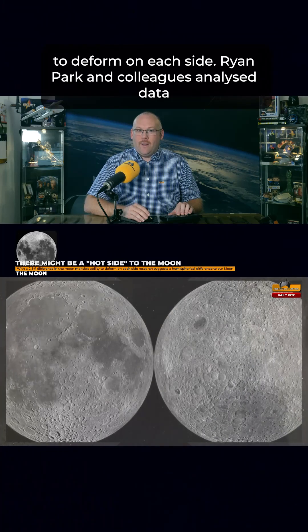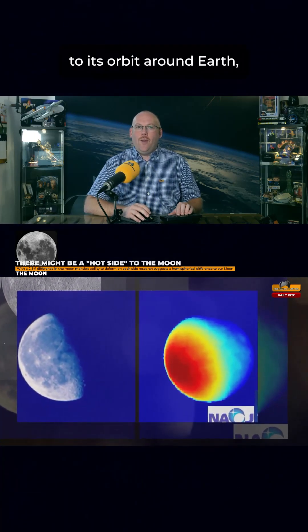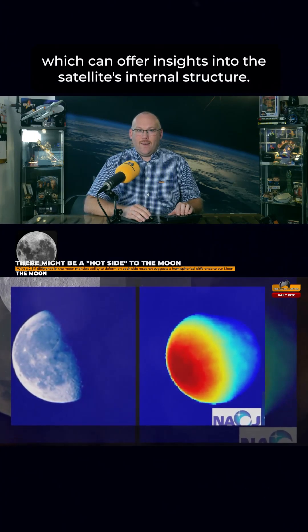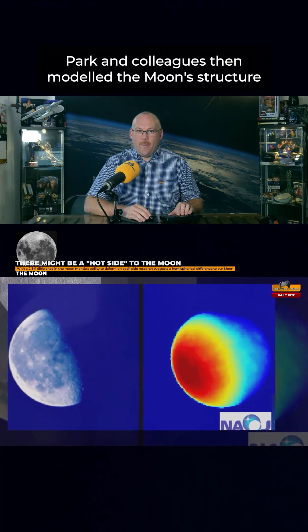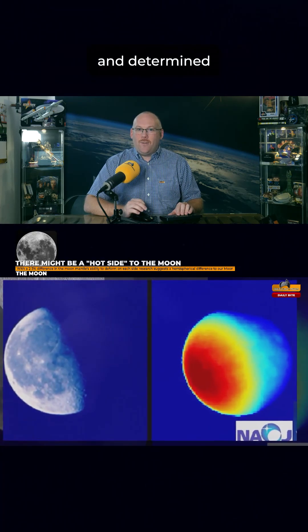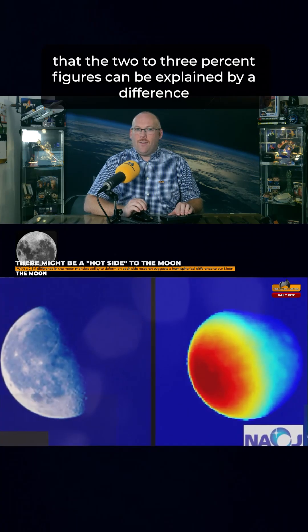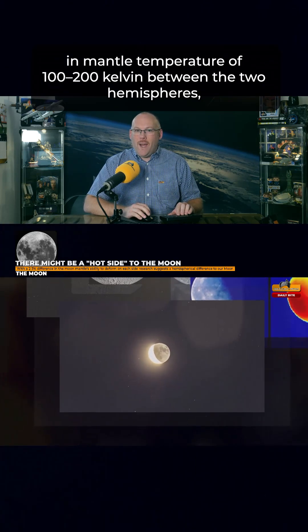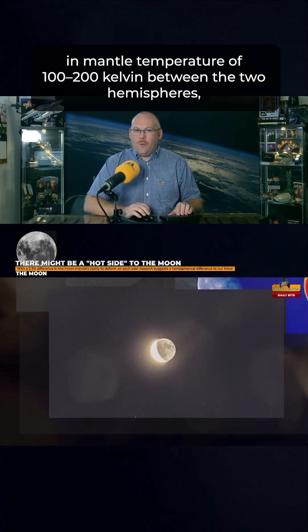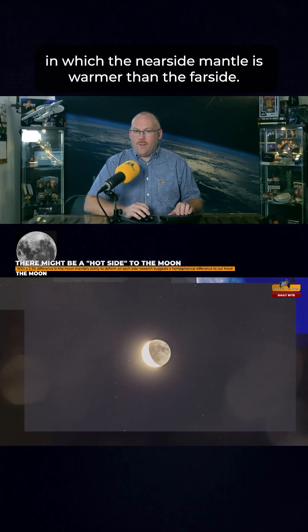Ryan Park and colleagues analysed data from the NASA GRAIL mission to map the moon's gravitational response to its orbit around Earth, which can offer insights into the satellite's internal structure. Park and colleagues then modelled the moon's structure and determined that the 2-3% figure can be explained by a difference in mantle temperature of 100-200 Kelvin between the two hemispheres, in which the near side mantle is warmer than the far side.